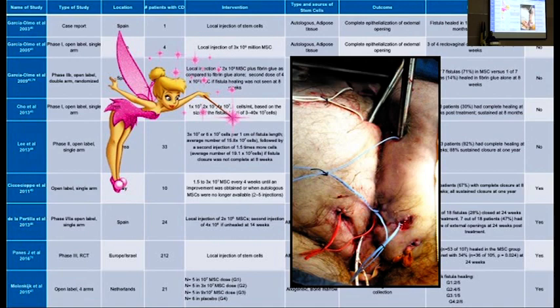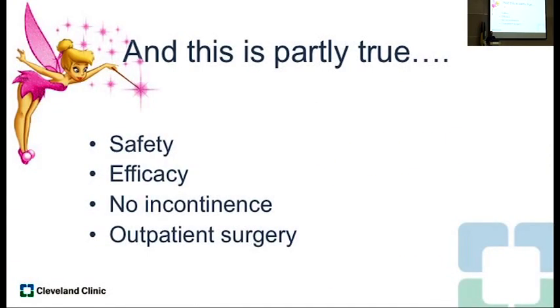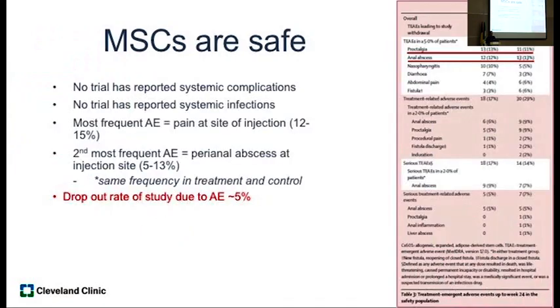It is partly true that stem cells are like a fairy dust, healing fistula tracts in Crohn's disease. We do know that they're safe. This is the largest trial — a phase three trial — where over 200 patients were treated and randomized. There have been no reported systemic complications or infections. The most frequent adverse event has simply been pain at the injection site and abscess, and these were the same in the stem cell and control groups. Dropout rates have been very low, around 5%, showing that patients are tolerating this therapy quite well.